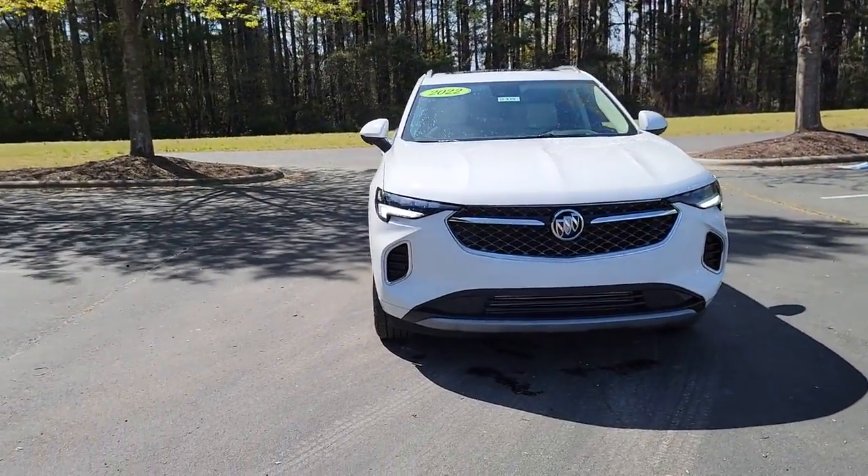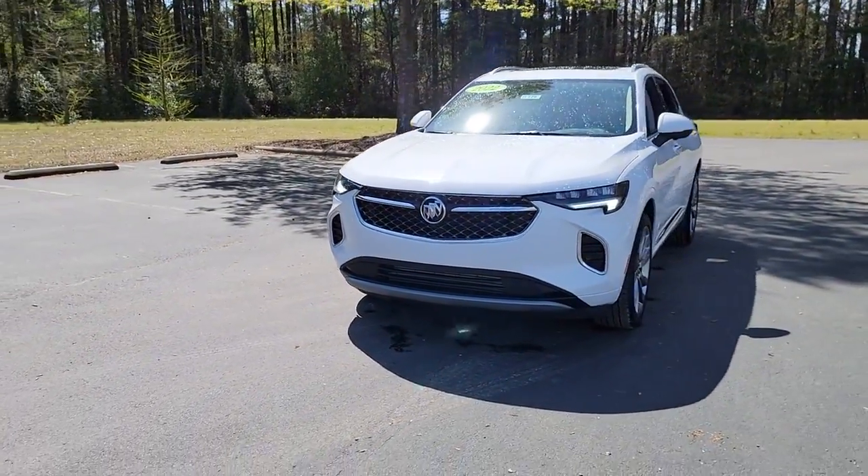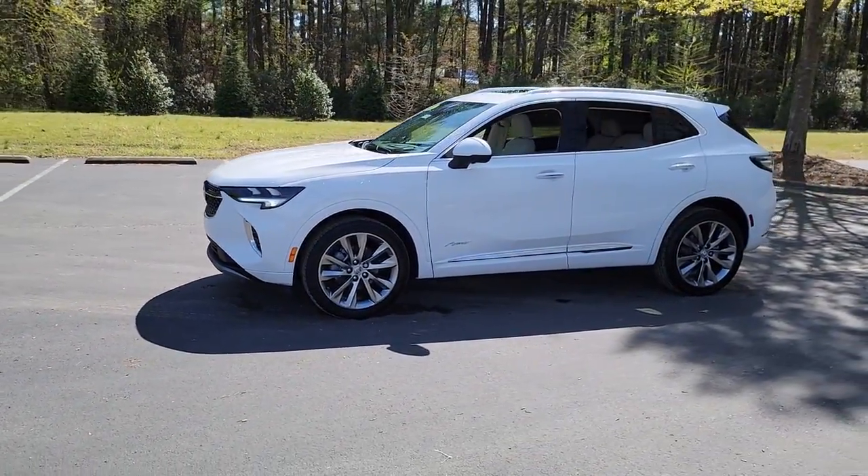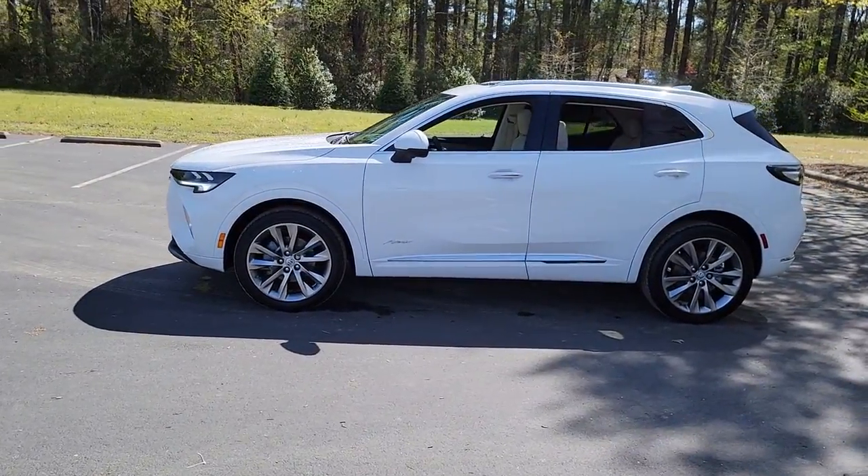Your next car could be the 2022 Buick InVision. The InVision's premium styling and advanced technology deliver a relaxing driving experience that soothes your soul.